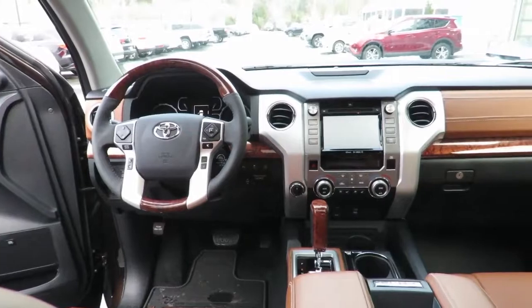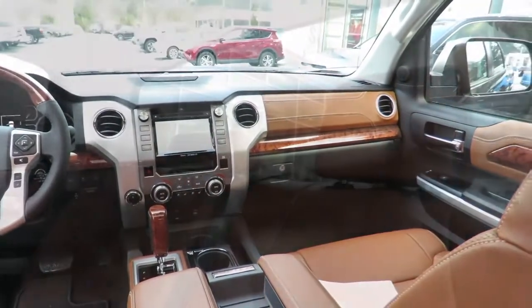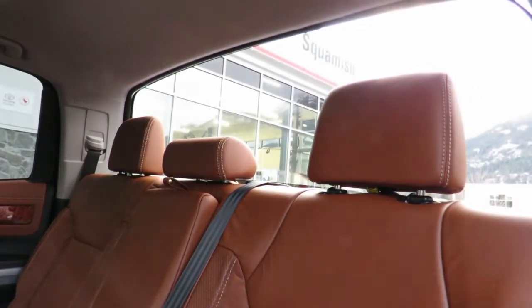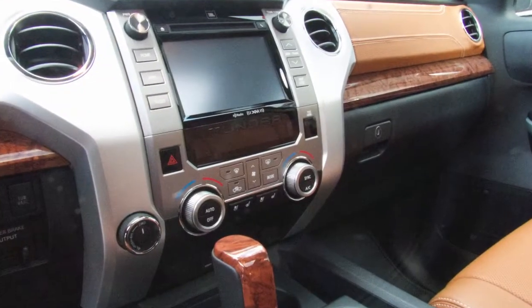Optional features for the 2018 Toyota Tundra include a 7-inch display audio with optional JBL and navigation, vertical power sliding rear window, 10-way adjustable heated and cooled seats, dual zone climate control, and LED daytime running lights.